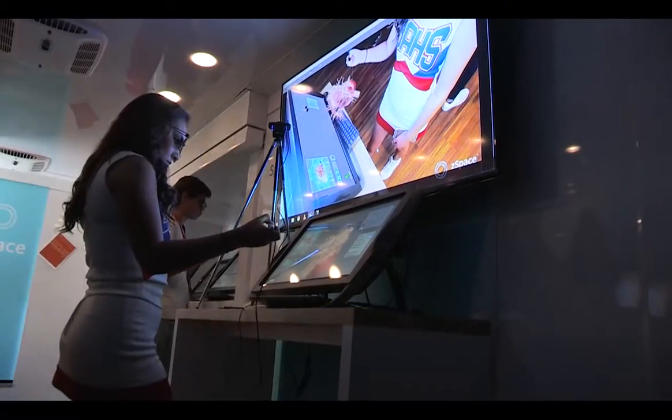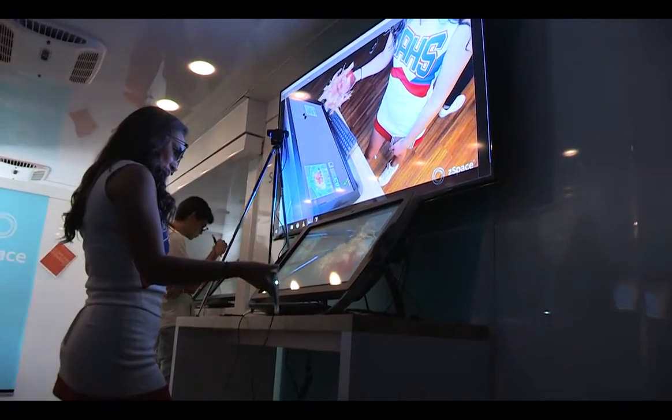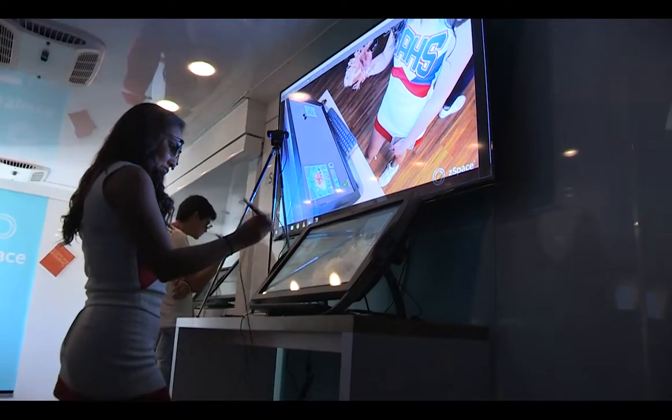When you pull everything out, you can see all the dimensions of it, and you learn a lot better and see things more visually when it's right in front of you.